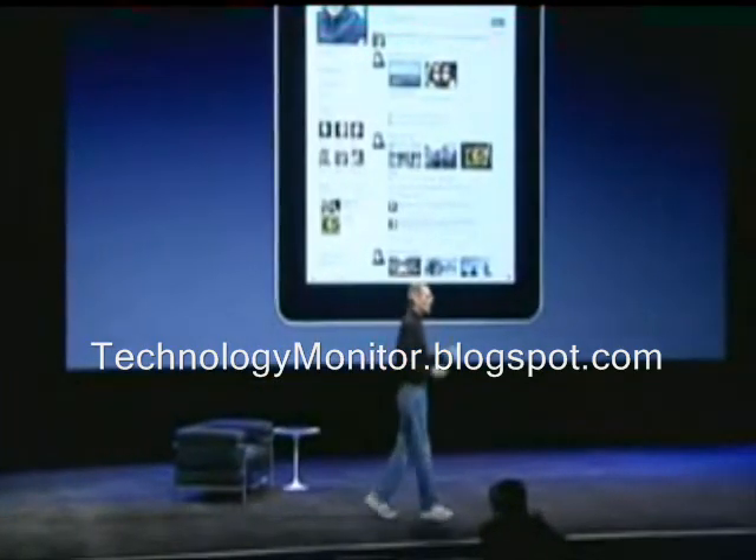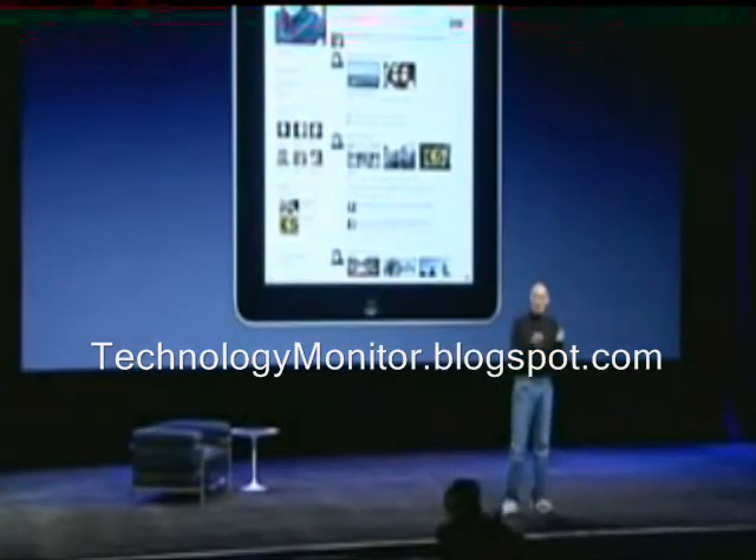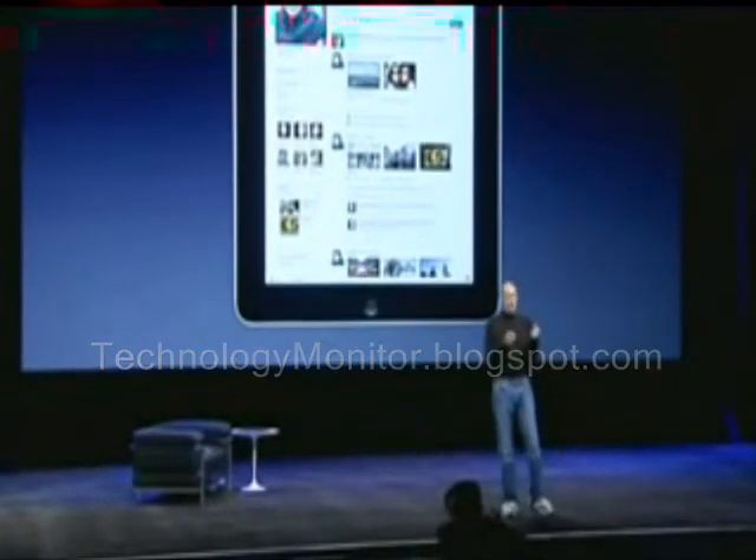And again, to see the whole web page is phenomenal, right there holding the Internet in your hands. It's an incredible experience.